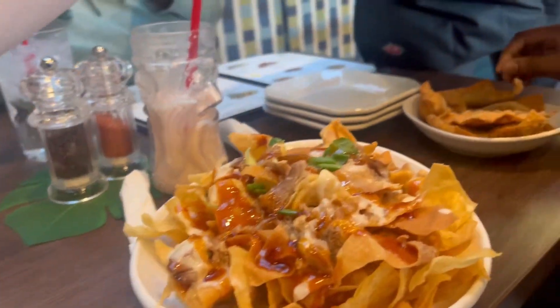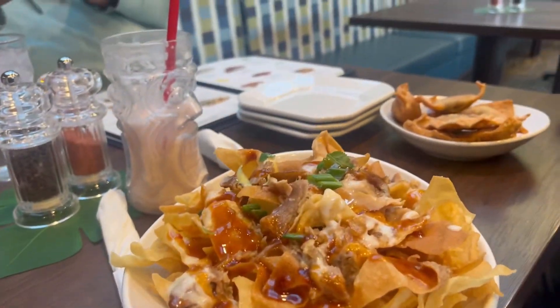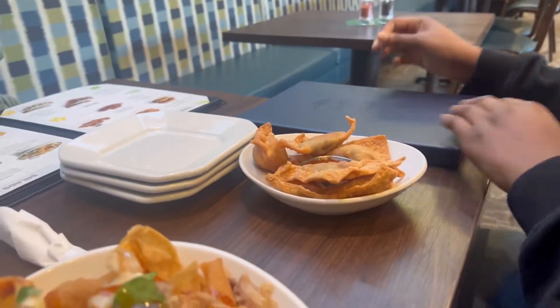Okay y'all, this is my nachos and the lava rocks. Let me go grab those for you guys. Are you guys ready to order when I come back? Yes. Nachos, lava rocks.